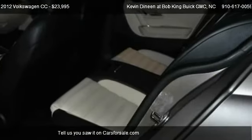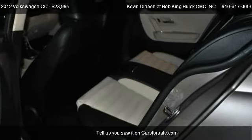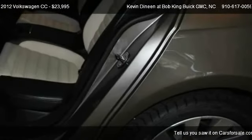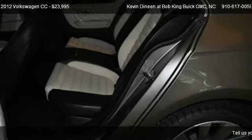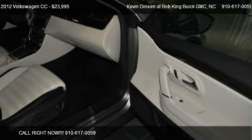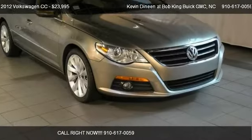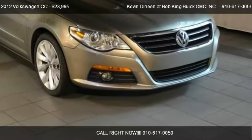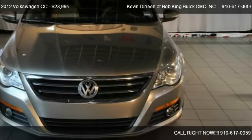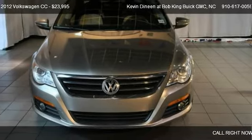Call us at 910-617-0059 or stop by our lot. Find us at 5115 New Centre Drive in Wilmington, North Carolina, on our website, or check us out on CarsForSale.com.